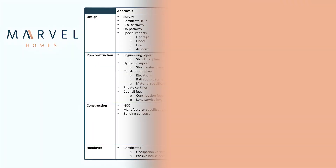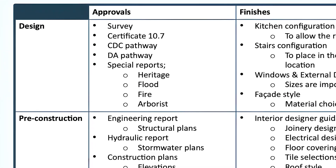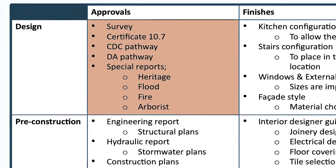Between design and approvals, you've got the survey, the certificate 10.7, and the regulation bodies — depending on whether you're going CDC or DA pathways. On top of that you've got other special reports that need to be factored in. Depending on your site, you might be heritage listed, meaning you need a heritage consultant; if you are flood-impacted, you would need flood results and certificates to know where your site slab levels are.